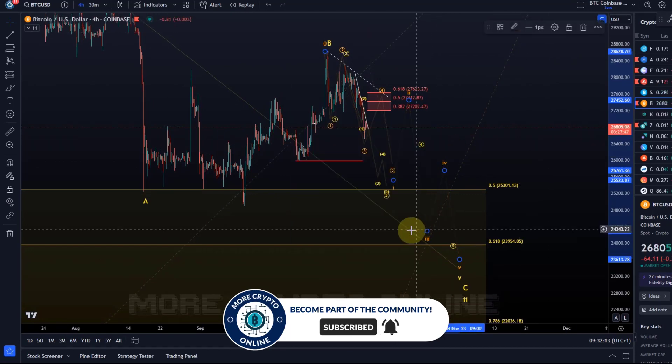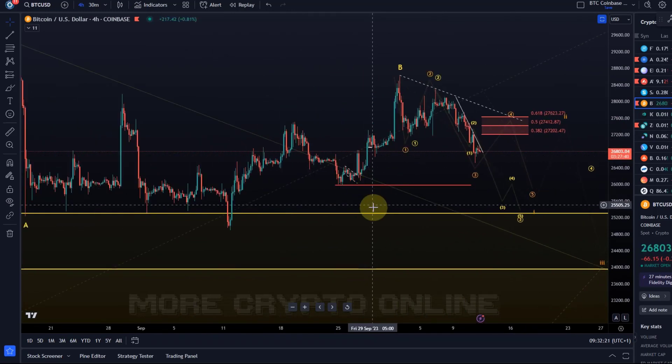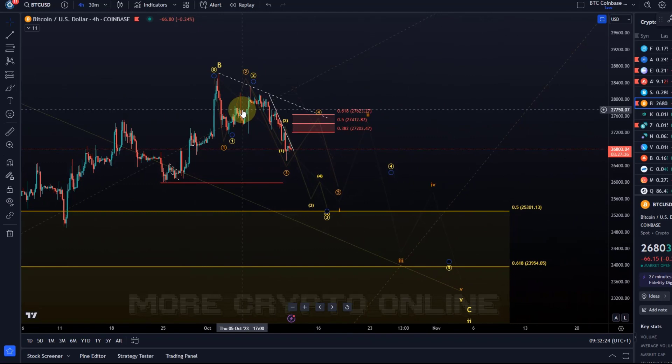Since yesterday's last update the price has barely moved. The primary scenario is still the yellow wave count. I have to say I'm not happy with how the microstructures are moving — very unreliable microstructures — and it doesn't make sense to show a more detailed Elliott Wave count because it just doesn't give us that clarity right now. There is a limit, depending on how the structure looks, of how detailed you can go with your wave count and still keep it somewhat reliable.